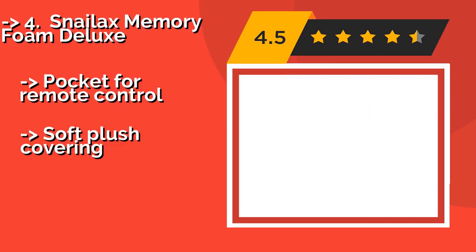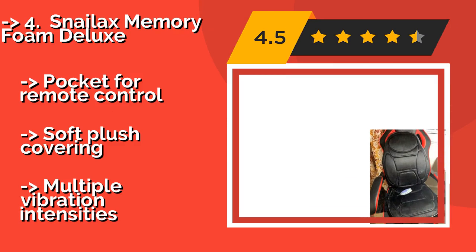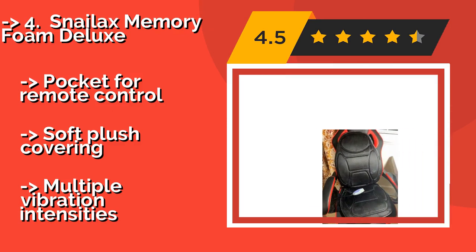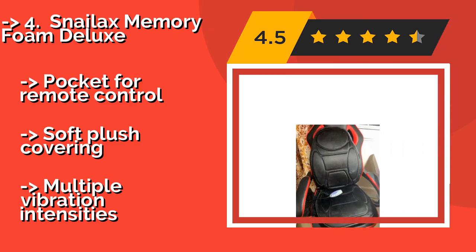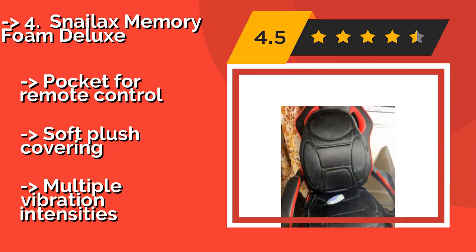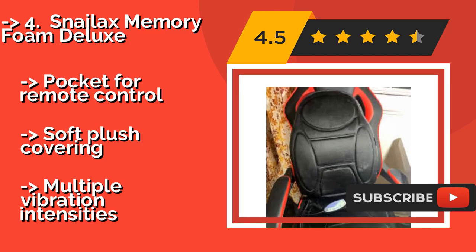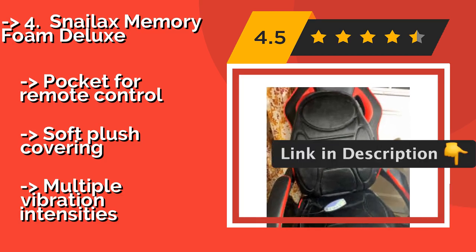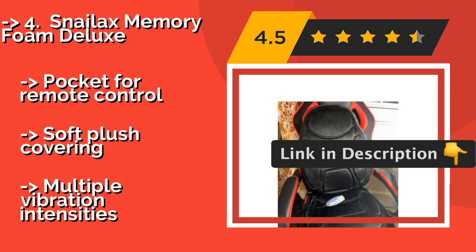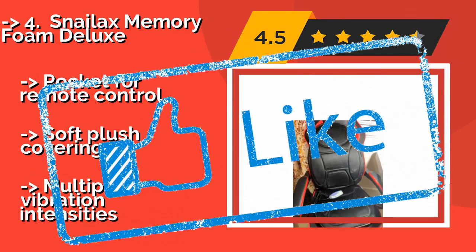The Snailax Memory Foam Deluxe, at around $49, should keep you cozy and comfortable whether you have it turned on or off. It offers a timer with 15, 30, and 60-minute options and is equipped with durable straps to ensure it doesn't slide around. It includes a pocket for the remote control and a soft plush covering, but offers multiple vibration intensities.